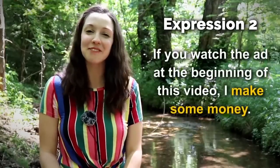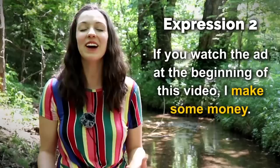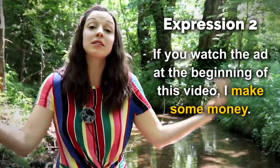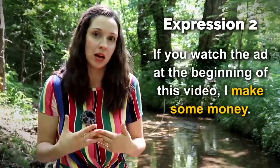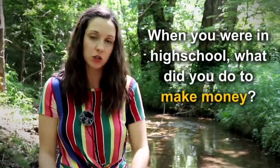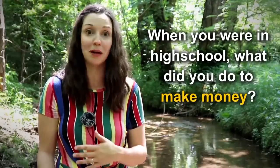Number two — if you watch the ad at the beginning of this video, I make some money — thanks! Here I'm not creating or printing the money myself, but I'm still acquiring the money. So I want to know — when you were in high school, what did you do to make money? Did you babysit? Did you walk your neighbor's dog? Did you do your neighbor's homework? What did you do to make money?